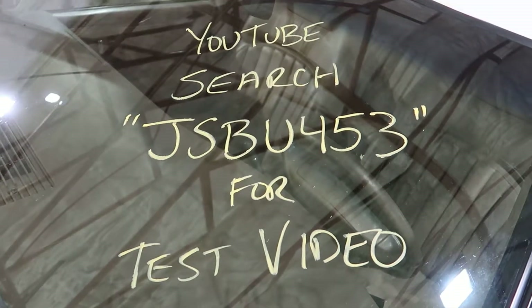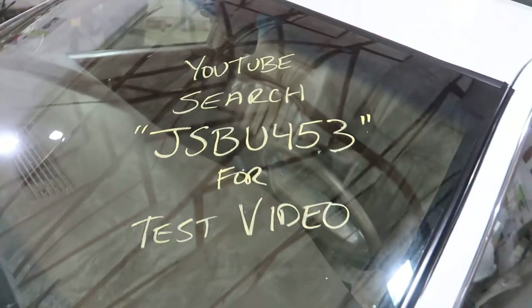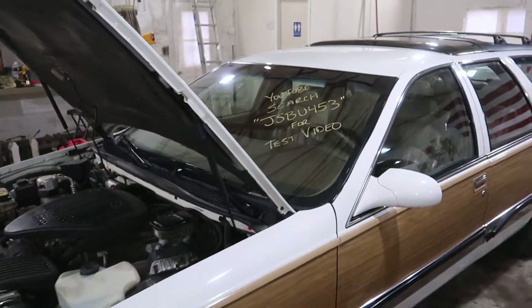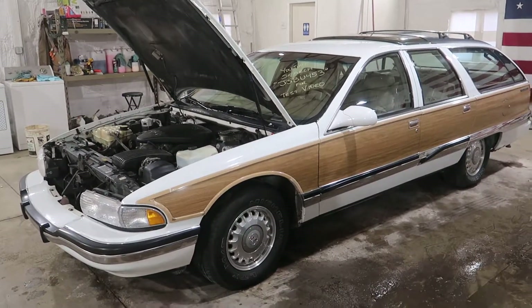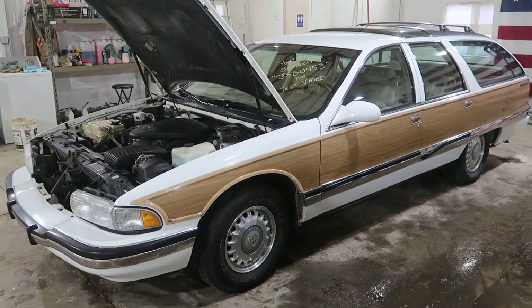Welcome to J&J Outerwigs Test Video 4, JSBU 453. This is a 1995 Buick Roadmaster Estate Wagon, also known as the best vehicle ever made.